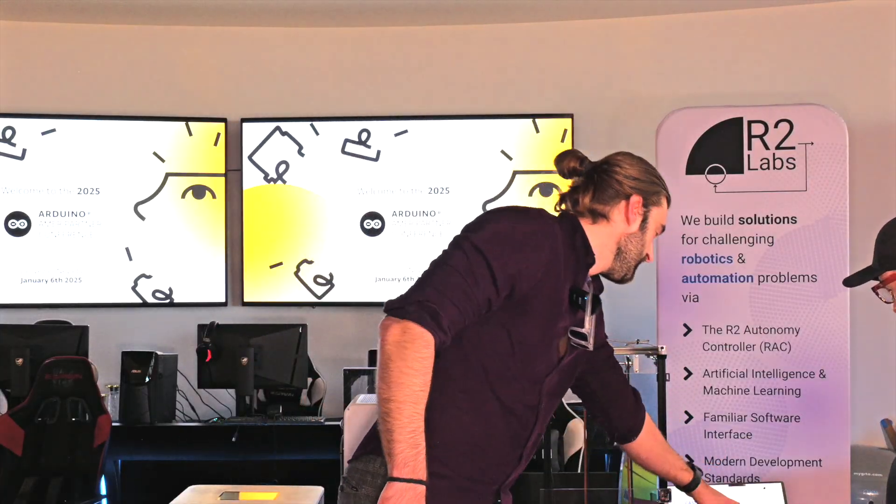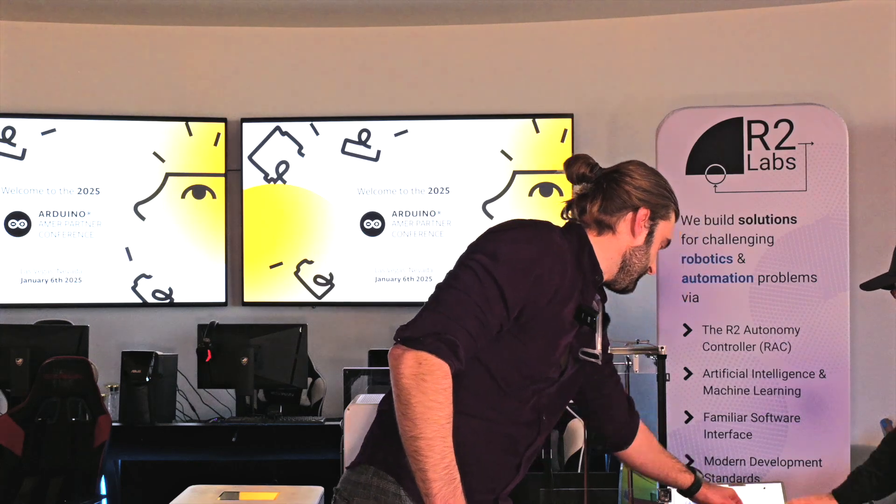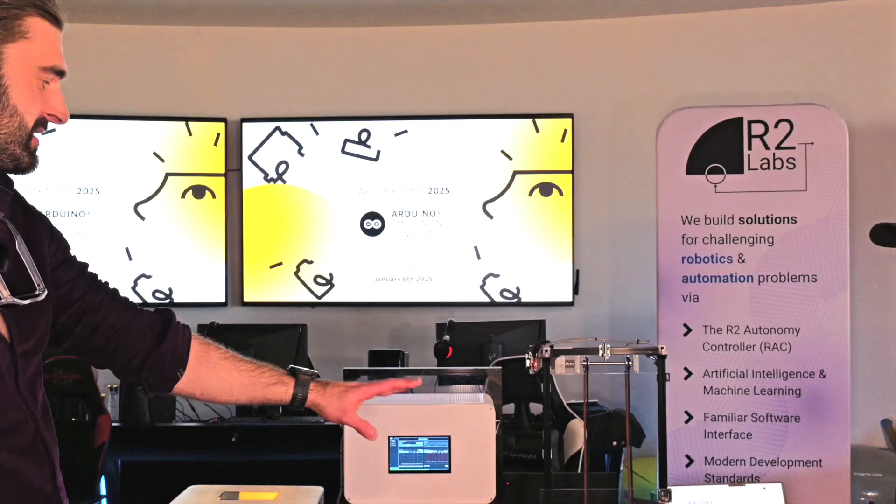You can see — probably can't see this on video — but basically we can identify what is a weed, what's a crop. There's a whole bunch of machine learning and AI going on there. That is application-specific, obviously, but I do want to highlight this as a platform.